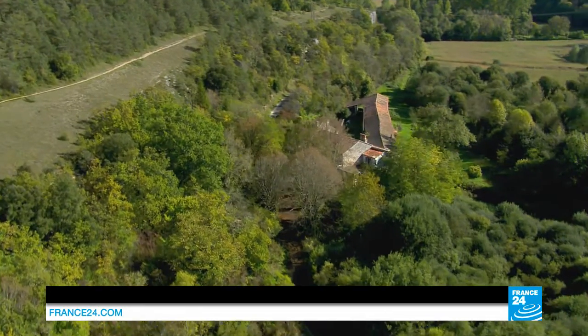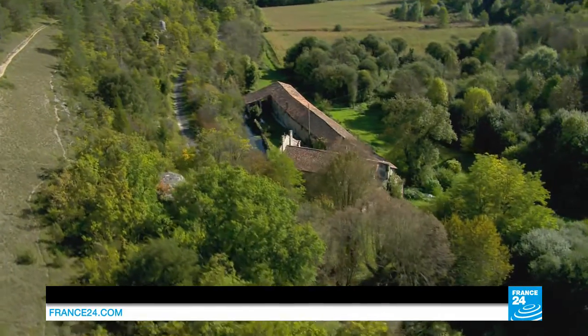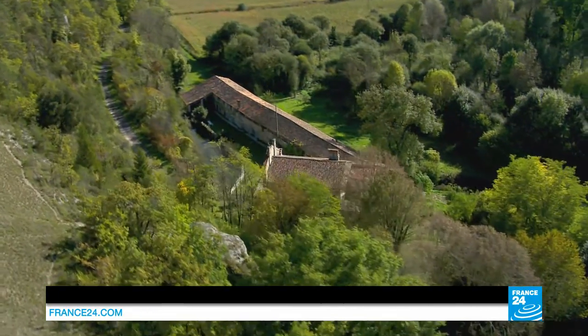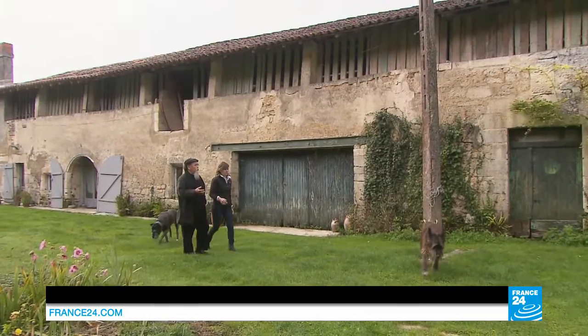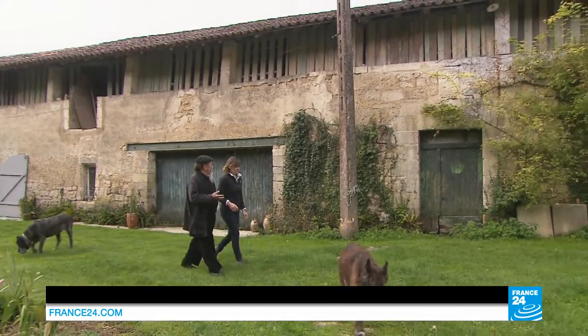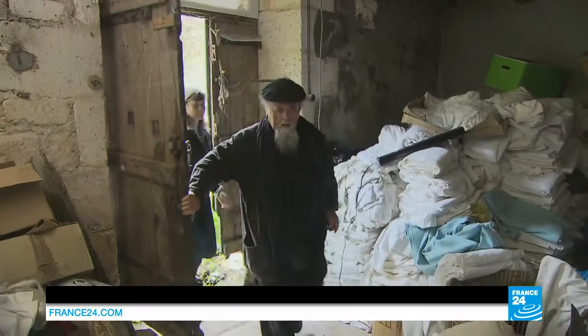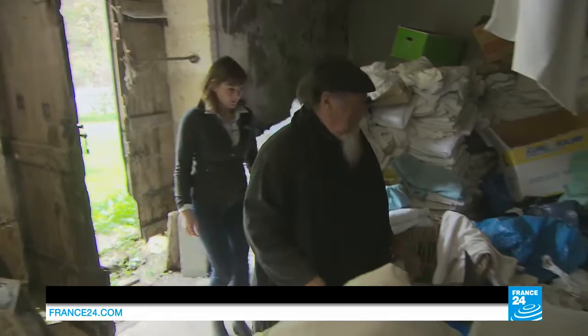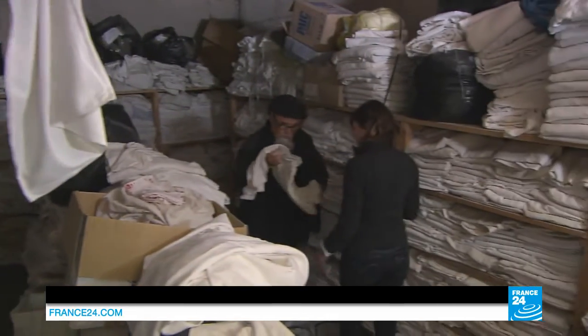This precious paper is made far from the capital, in the western Charente region, in a 17th-century building — France's only surviving paper mill. Jacques Brejoux is teaching his apprentice Amandine all the techniques that have been passed down from the craftsmen who worked under Louis XIV.